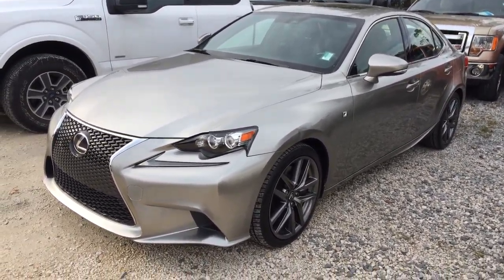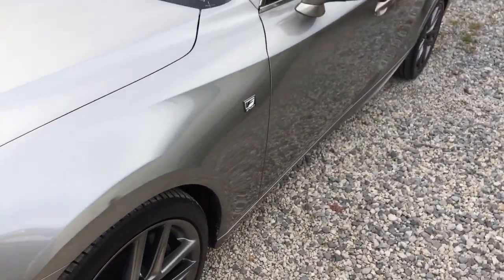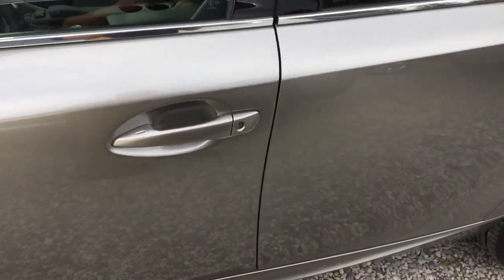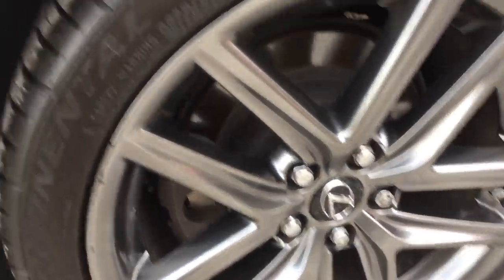Here's your 2015 Lexus IS 350. 54,000 miles. Clean on the outside. It's how it runs. Plenty of tread life.